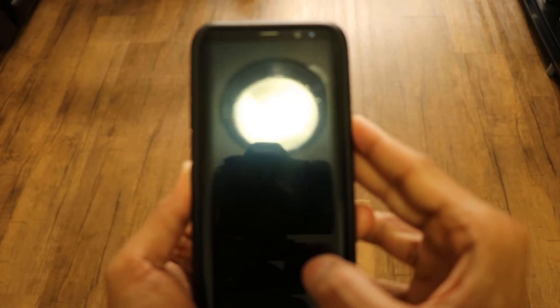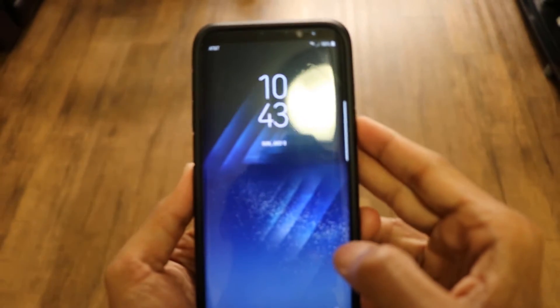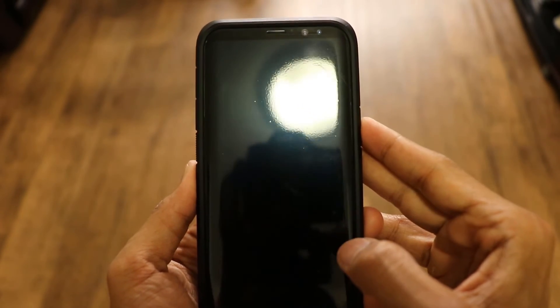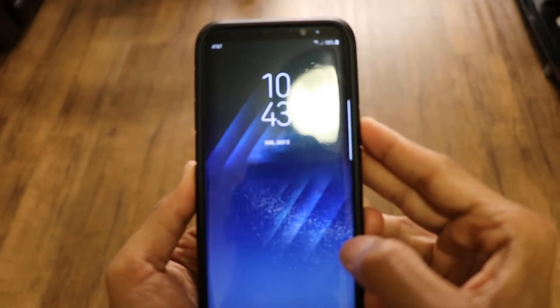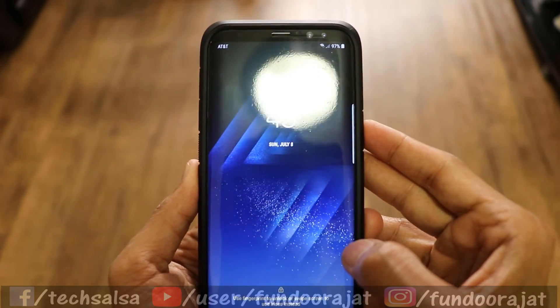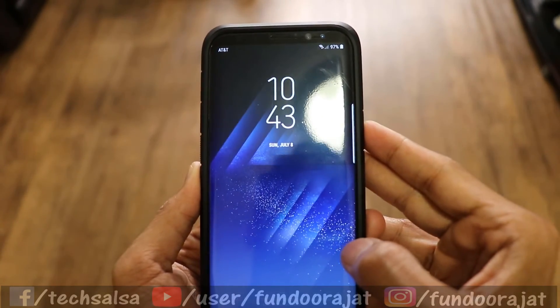Now let's verify it works. When I turn on my phone, you can see I don't get that notification anymore. Let me try again — I wake up the screen and the notification is gone. That's how you can fix this problem.